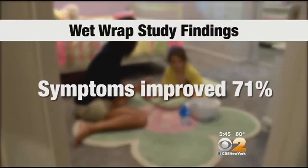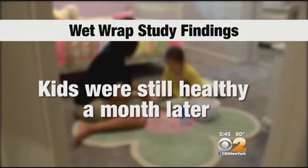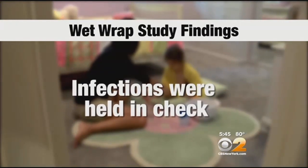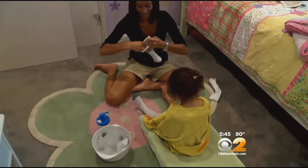In fact, the study found symptoms improved by more than 70% on average. Kids were still healthy a month later, and infections were held in check — all without using the medications many doctors have come to rely on. We've got to improve that patient's skin barrier, and when we do, we can do it without using antibiotics.